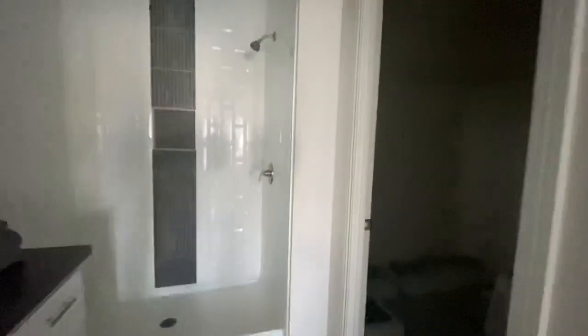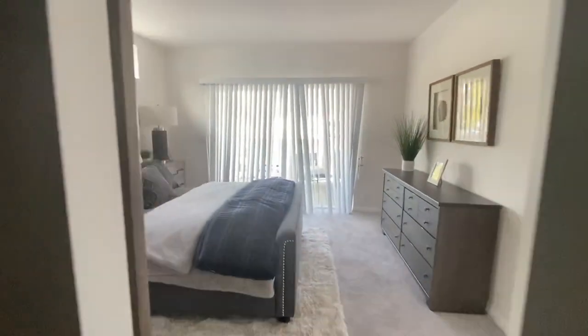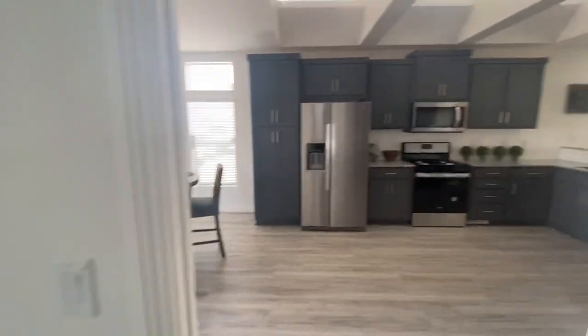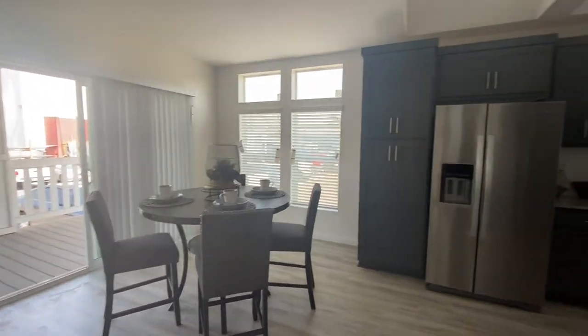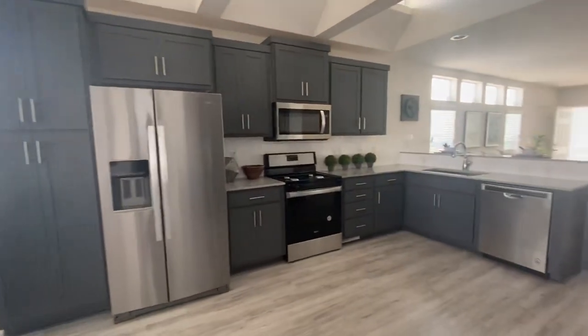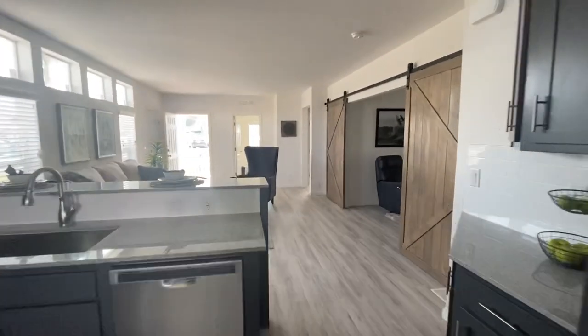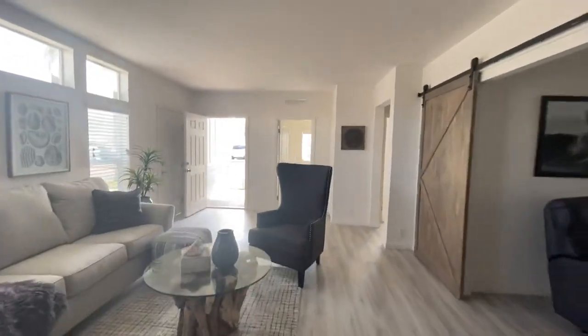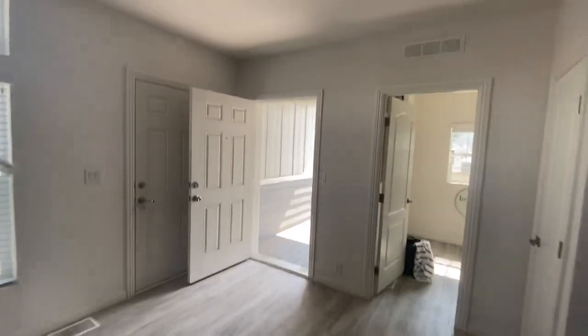Now check out this master closet. Men and women all love master closets — it's not only the women! Alright guys, thank you so much for joining us on this edition of the Manufactured Housing Expert channel. We really do appreciate all the love you can give by hitting that like button. Relationships are a two-way street. Check the link in the description for the beautiful Kingsbrook manufactured home we're about to tour next. See you next time.